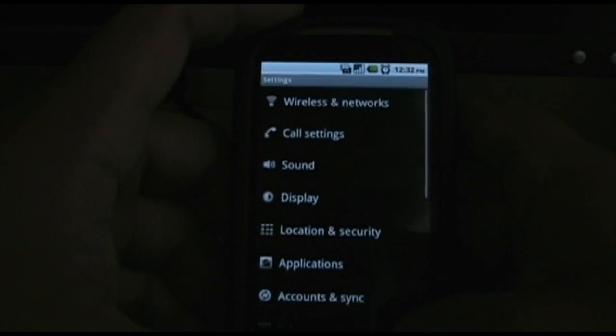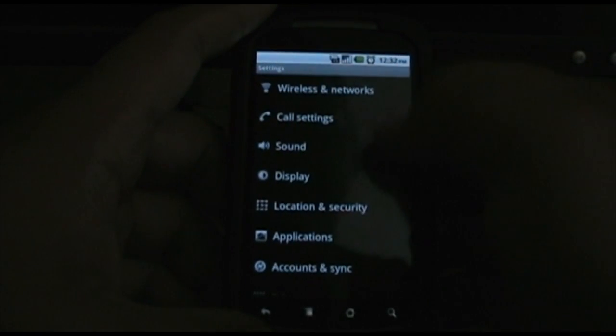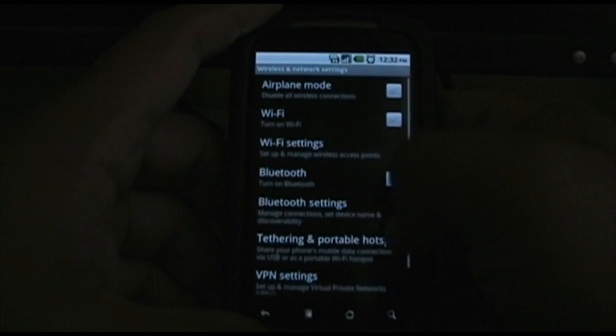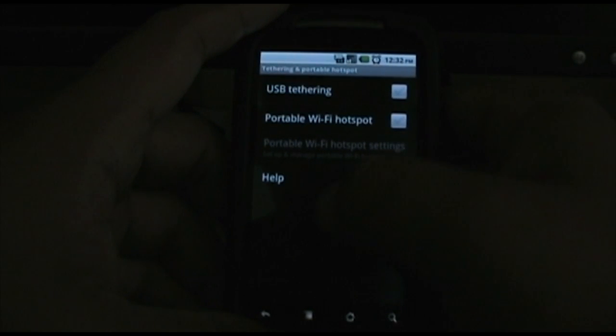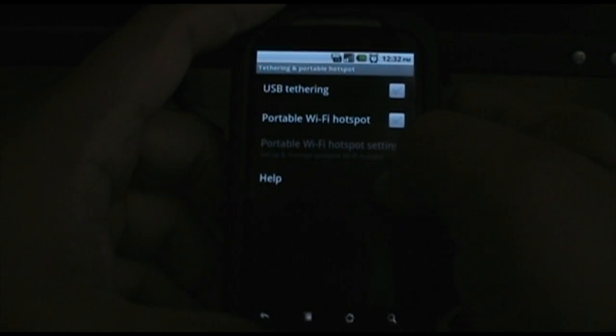Let's go to settings. Some new setting options here. They got the tethering and the portable Wi-Fi hotspot. It's pretty cool.